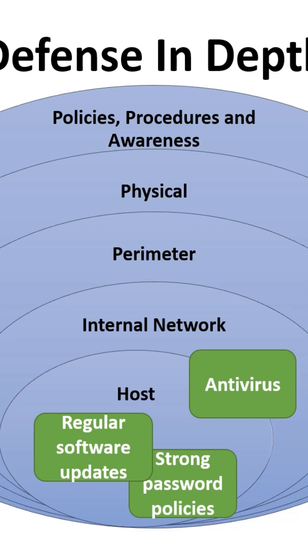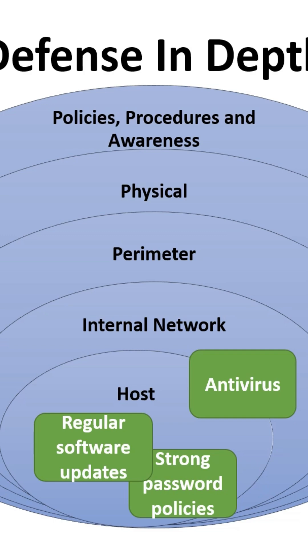Protect each device and server with strong passwords, antivirus software, and keep them updated. Protect your software using web application firewalls to block malicious traffic, and regularly patch and update your applications.